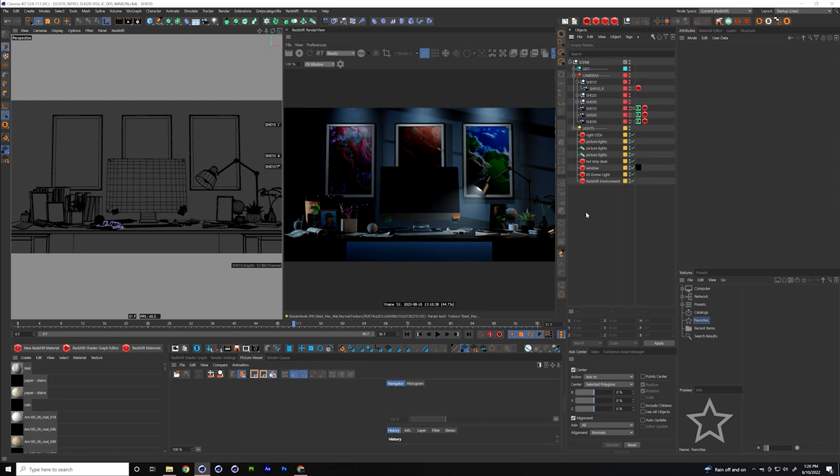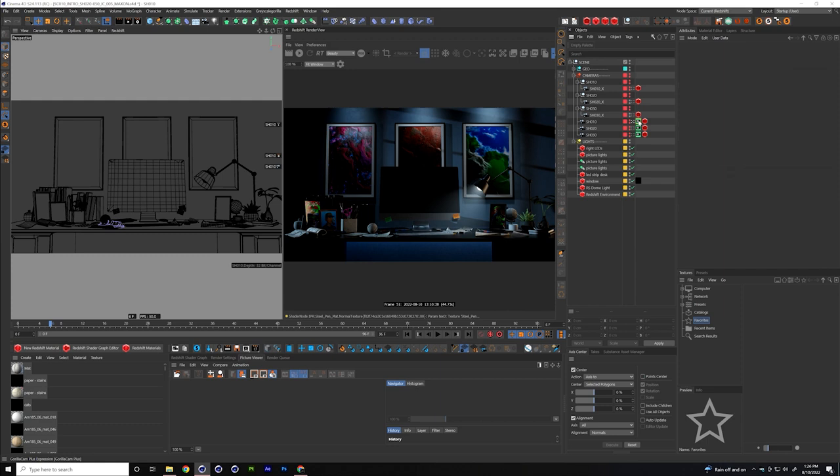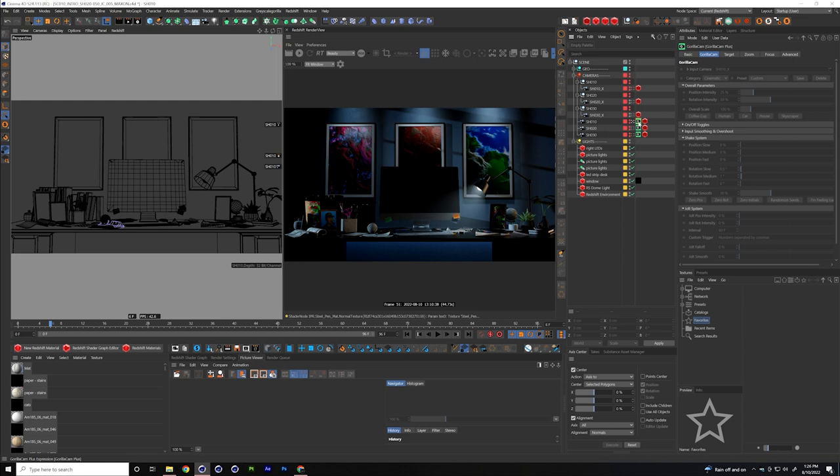In the camera setup there are three cameras. The originals had simple linear moves like a dolly push-in, and I added a Gorilla Cam tag with just some subtle imperfections — because even a smooth dolly on film isn't perfectly smooth. These are very subtle additions.